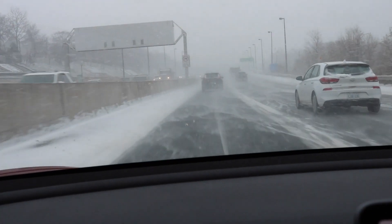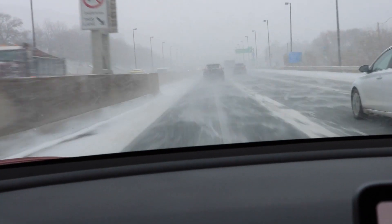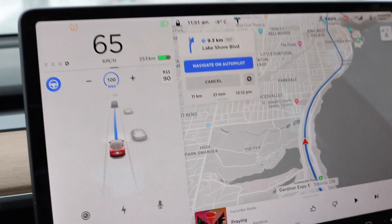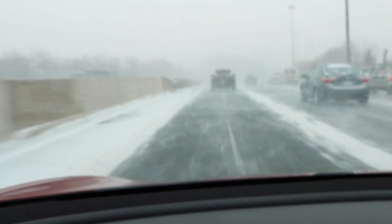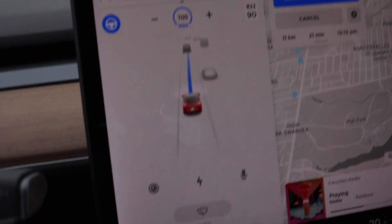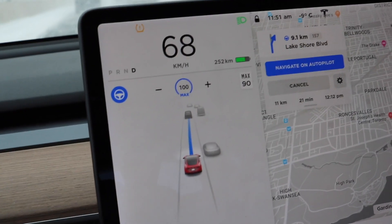There's snow blowing everywhere and lane lines are basically invisible. This is my reaction to when I first figured out that Navigate on Autopilot could handle snowy roads: autopilot is on on the highway and I'm in a blizzard. I cannot even see a lane line anywhere, and autopilot is on. This is absolutely nuts, Tesla.